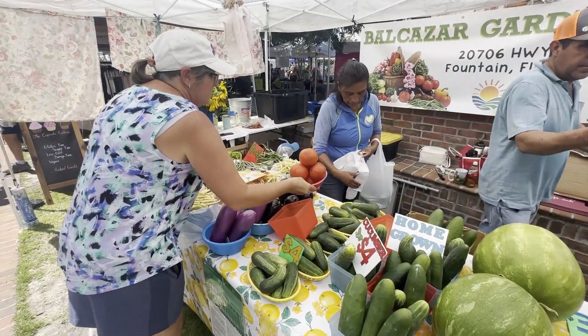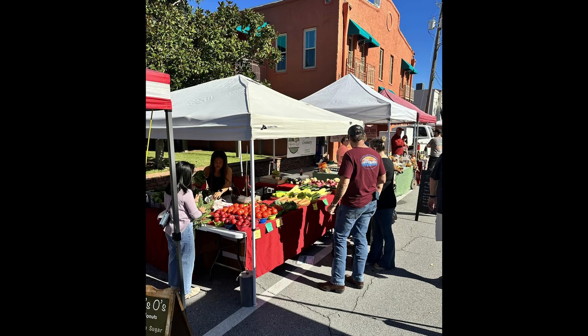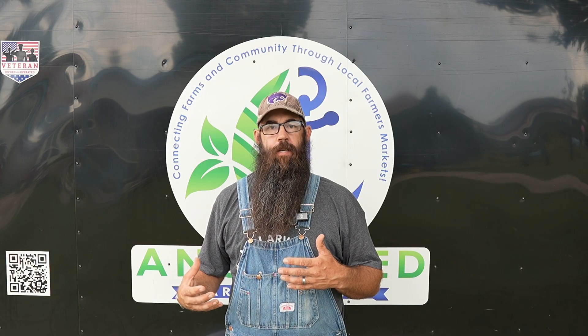Today we're going to be talking about the farm-to-table movement. We're going to be giving some key points to the farm-to-table movement and we're going to be talking about how it applies to your local farmers market and vendors. I'm Bill Davenport with Anchored Market Ventures, your number one source for vendor empowerment and knowledge.